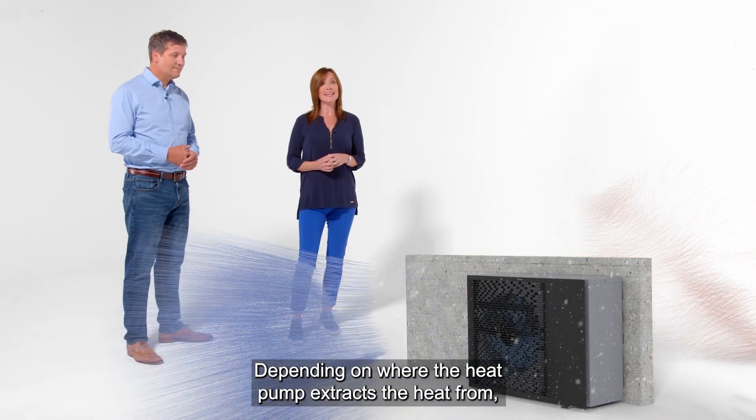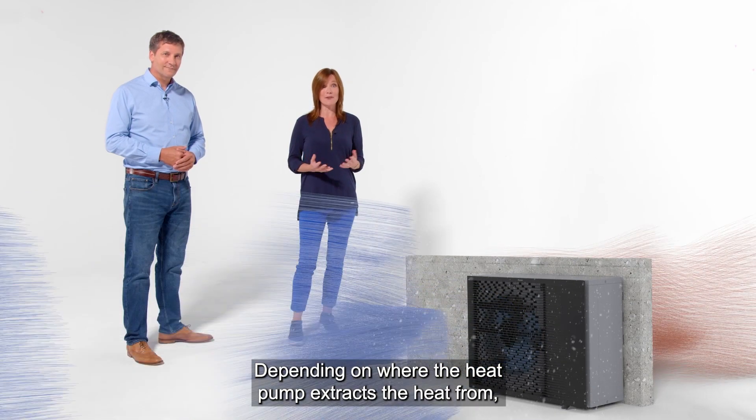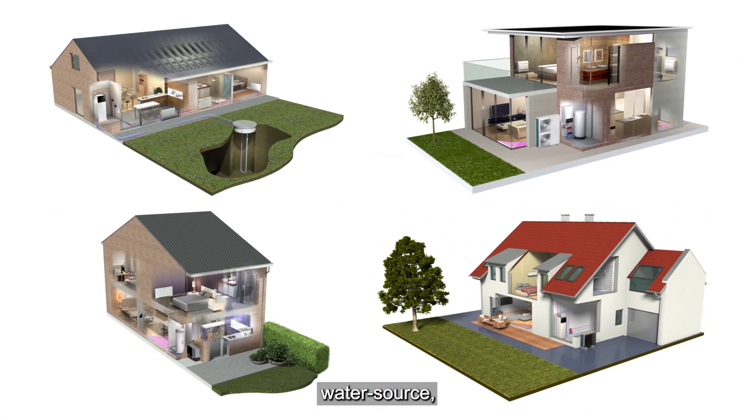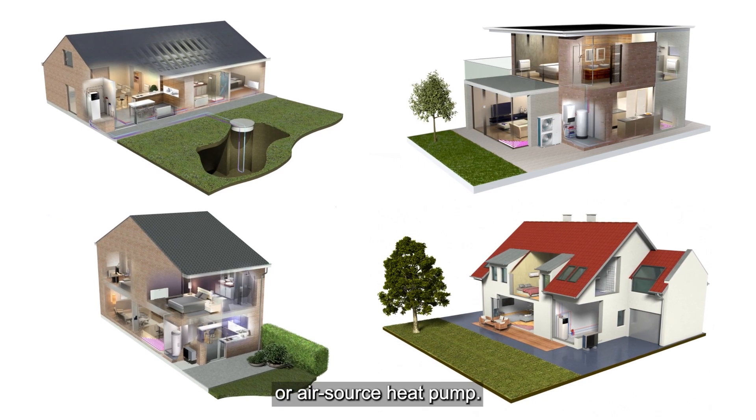Depending on where the heat pump extracts the heat from, it is called either a ground source, water source or air source heat pump.